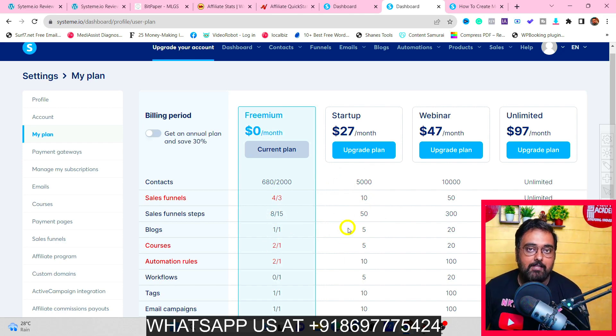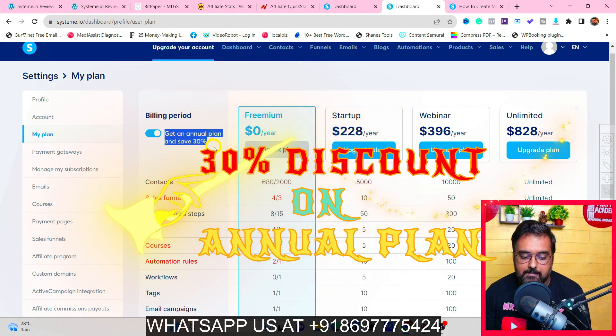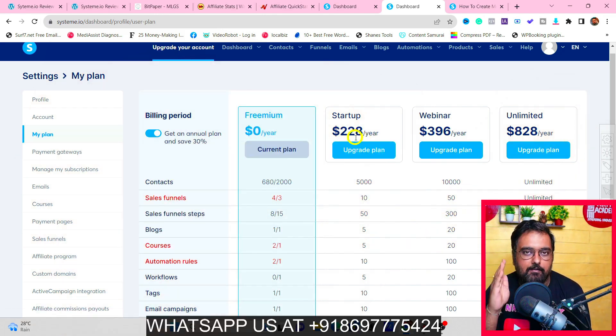If you're already doing affiliate marketing or online marketing, I would suggest at least the Startup plan, as it will help you achieve more with your business. My own account is on the Unlimited plan. Also, I have a coupon for you — just toggle it on to get 30% savings on an annual plan, which brings the cost to even less than 20 dollars a month — less than what you'd pay for an autoresponder alone.